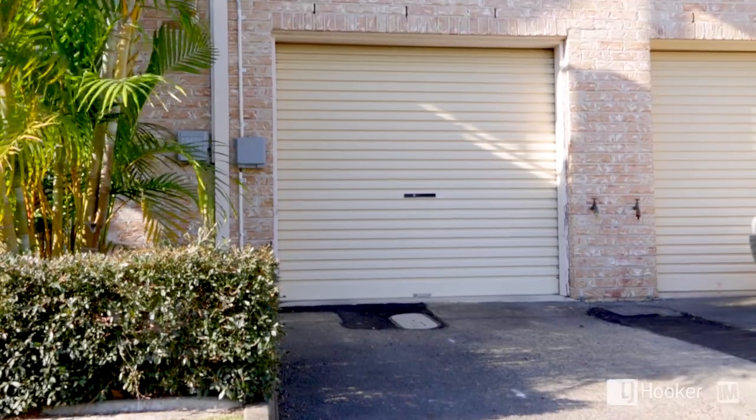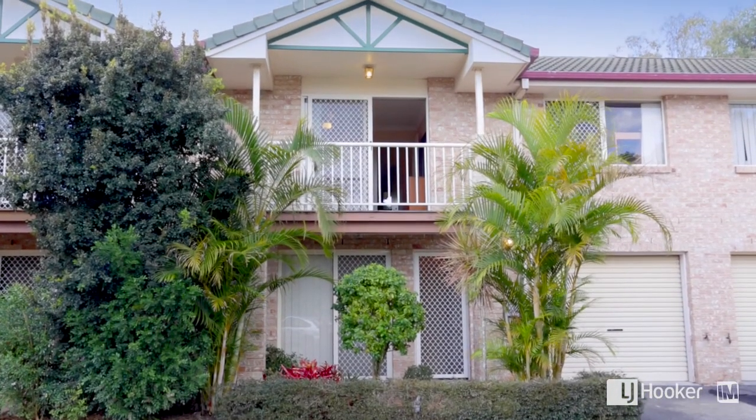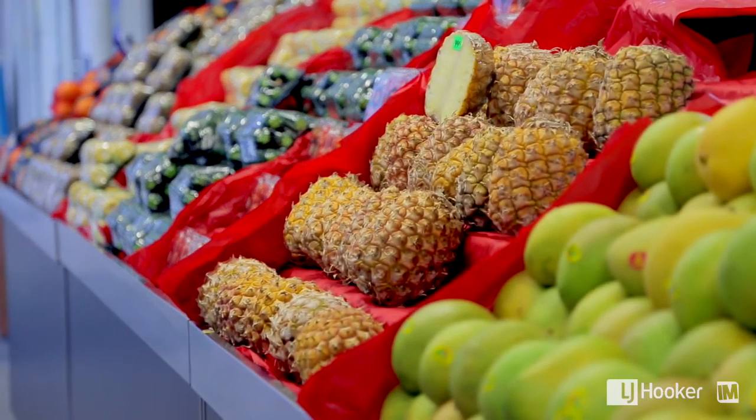This townhouse has two car accommodation — one is a single lock-up garage and another car park space in the driveway. Just a short walk away there's a park, shops and schools.